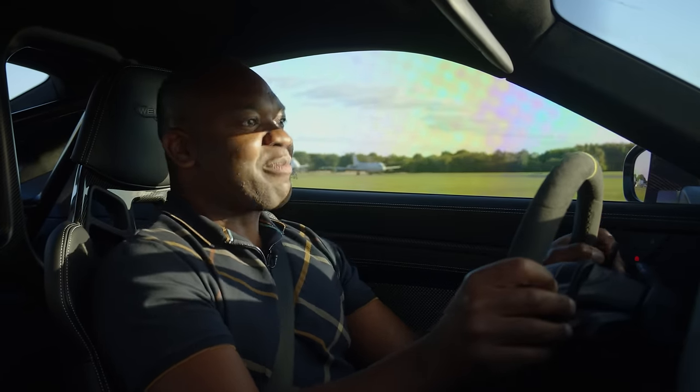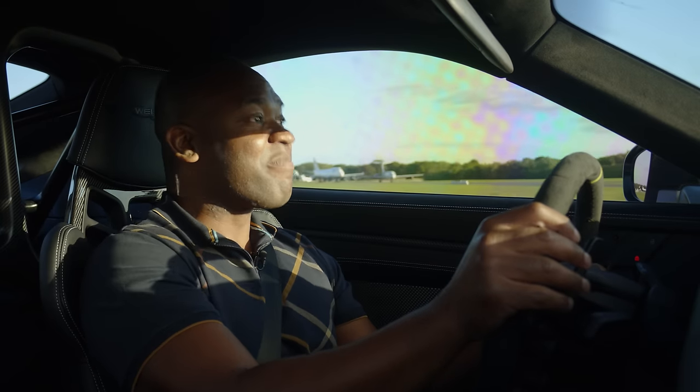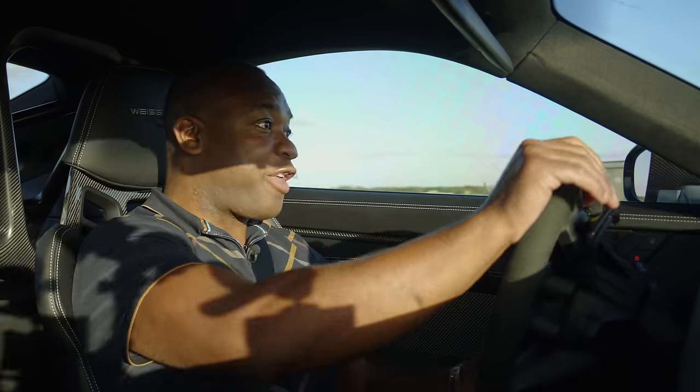I'm going to go out on a limb here — this is the best car I've driven this year, certainly. Maybe ever. What a thing.